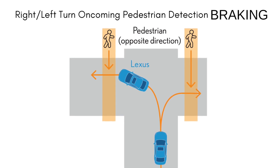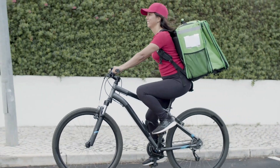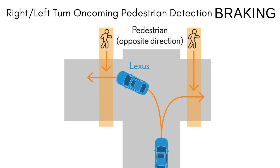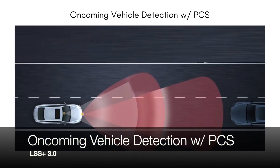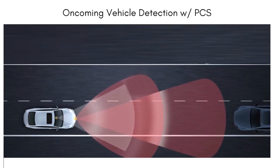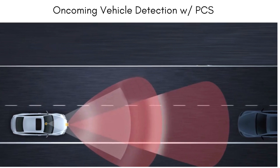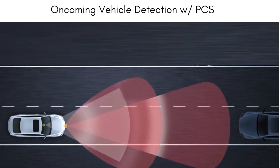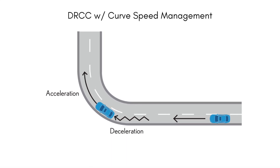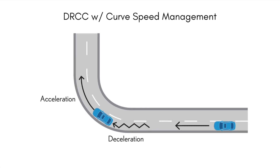When turning either left or right in front of an oncoming pedestrian or cyclist, the driver will receive a warning and automatic braking will occur. The pre-collision system will now add oncoming vehicle detection — the driver will be alerted and emergency braking can engage to help mitigate frontal collisions.